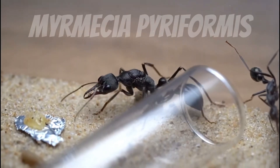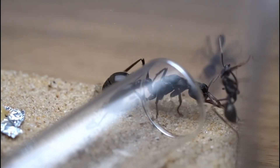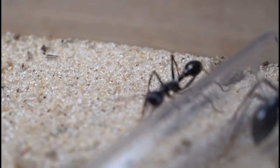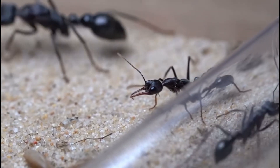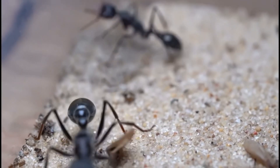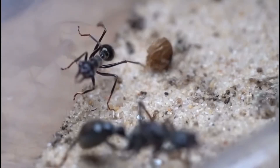Next up is one of the largest species in Australia, the Myrmecia pyriformis. These dark brown bull ants are not only large, but very aggressive. Despite being smaller than the brevenota, they are much more aggressive. Where the brevenota would hide, the pyriformis would rush out and attack, stinging everything it perceives as a threat — sometimes even the test tube they are living in.